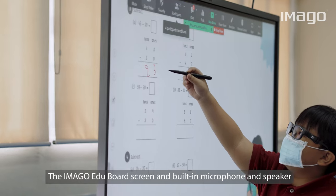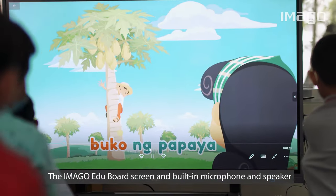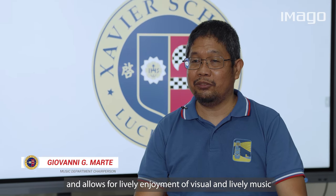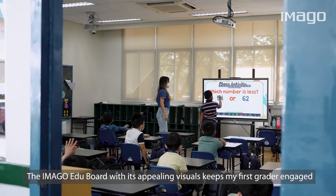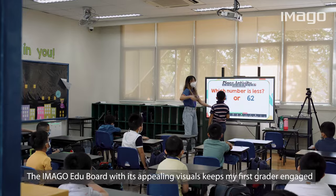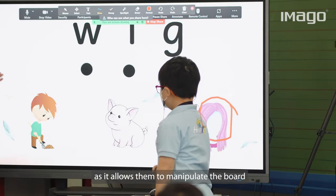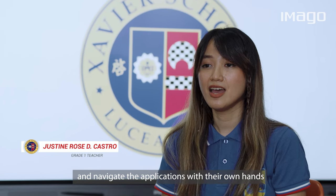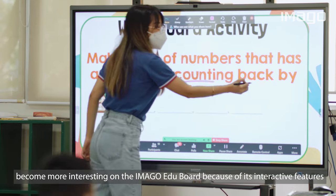The Imago EduBoard screen and built-in microphone and speaker make for easy interaction across the two groups and allows for lively enjoyment of visual and lively music. The Imago EduBoard with its appealing visuals keeps my first graders engaged as it allows them to manipulate the board and navigate the applications with their own hands. CISA activities and other virtual educational games become more interesting on the Imago because of its interactive feature.